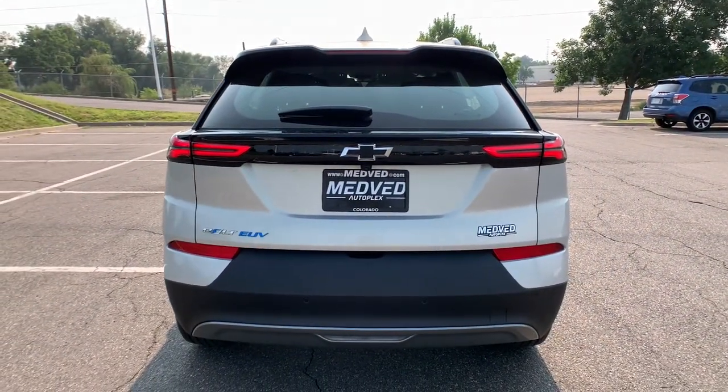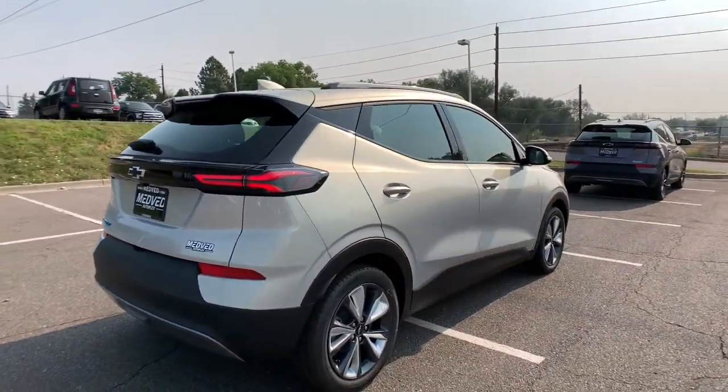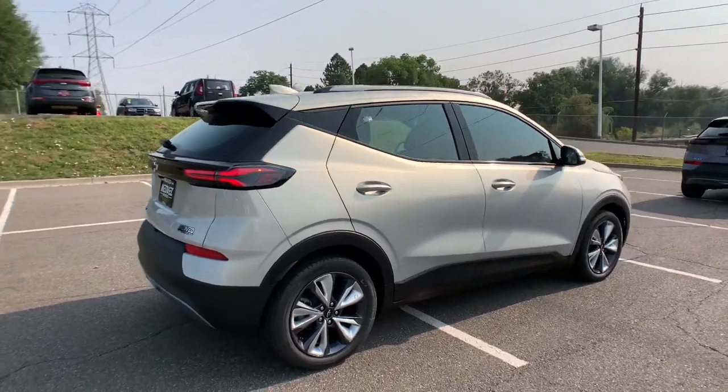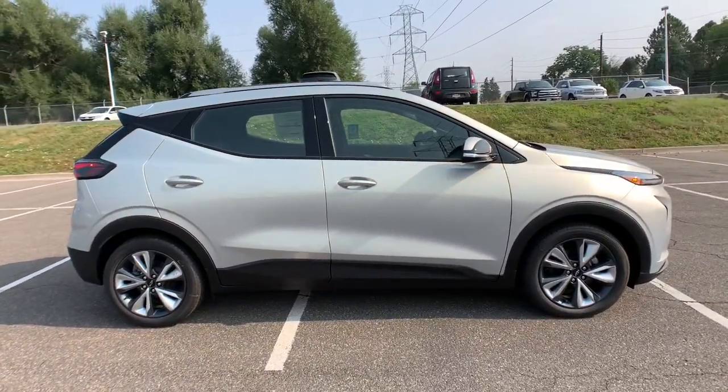Electronic stability control, trip computer, bucket seats, power windows, four-wheel disc brakes, power steering. It's hard to believe such a good-looking, road-trip friendly electric car is this affordable.